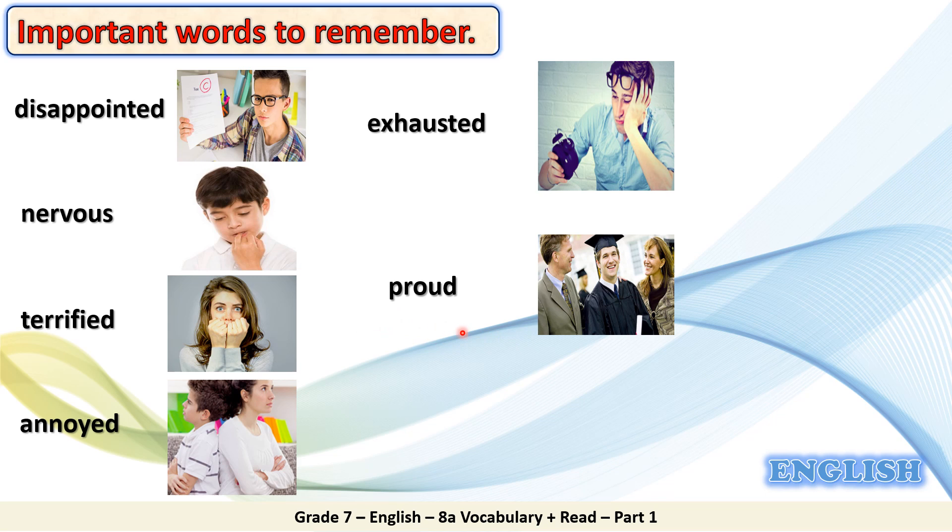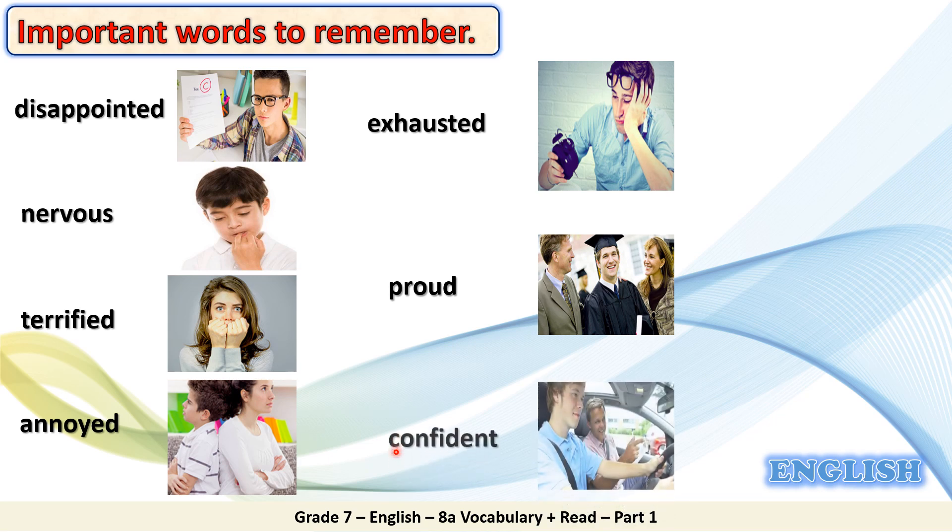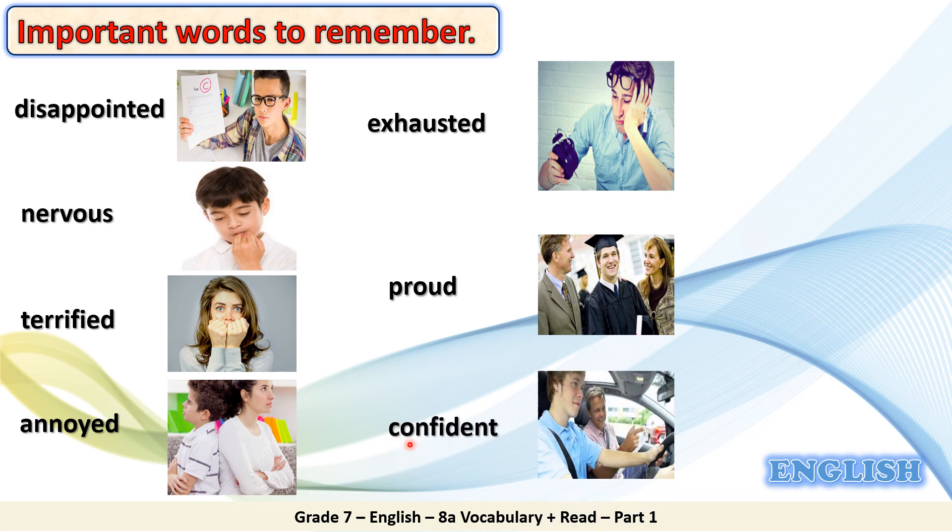Proud. Proud means satisfied. Look at the picture. The boy graduated from university, so his parents are proud of him. They are satisfied. Confident. Confident means to be sure and certain about something. Look at the picture. The boy looks confident. He is sure that he is going to pass the driving test. He is confident.